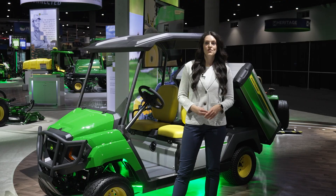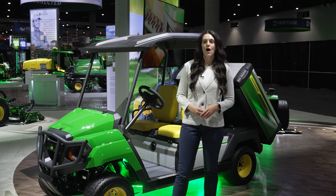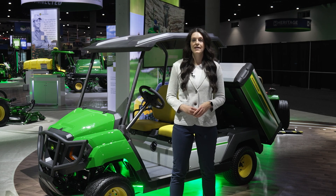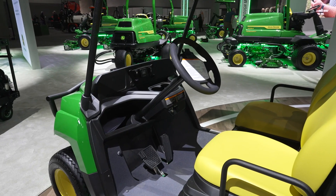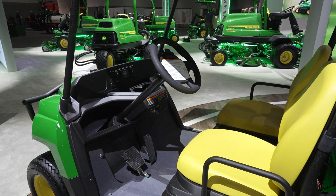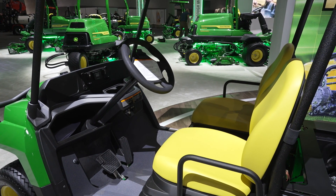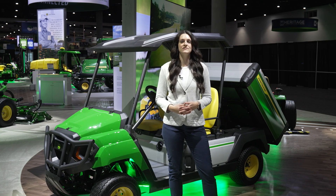We also made some updates to the overall machine. All of our Gator GS utility vehicles for model year 25 now go 19.5 miles per hour. We've improved our seat back appearance and we've also added connectivity as standard, so all of these machines connect to Operation Center and Operation Center Pro Golf.